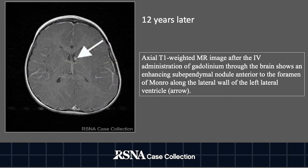Twelve years later, we have an axial T1-weighted MR image through the brain with IV contrast showing enhancing subependymal nodules anterior to the foramen of Monroe and along the wall of the left lateral ventricle.